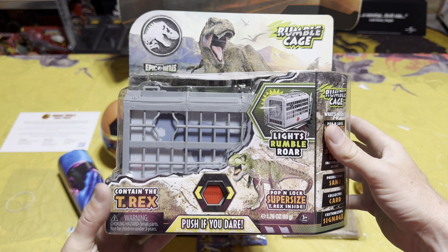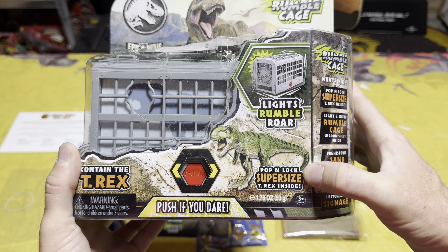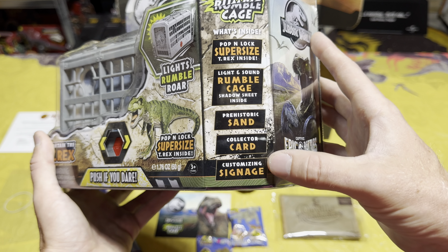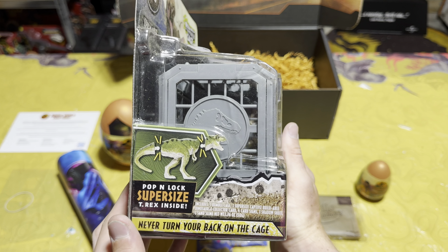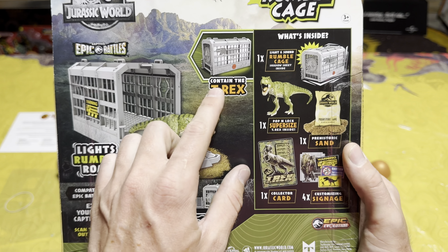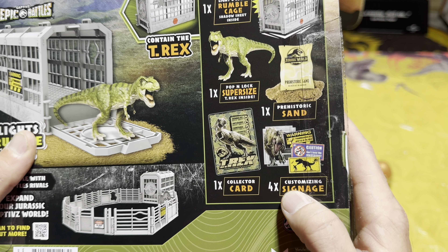The coolest thing in the whole promo box is the new Captives Rumble Cage. It has lights, rumble roar, a Pop and Lock super-sized T-Rex inside, prehistoric sand, collector card, customizing signage — super cool. Even the side of the box is awesome: 'Never turn your back on the cage' — I really like that. Looking at the back we get a way better look at the lights, rumble roar, and T-Rex container, plus it comes with the rumble cage, super-sized T-Rex, prehistoric sand, collector card, and four custom signages.